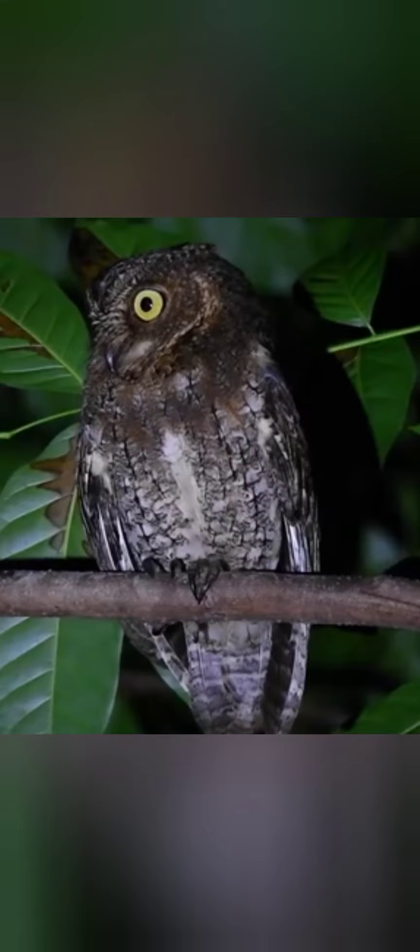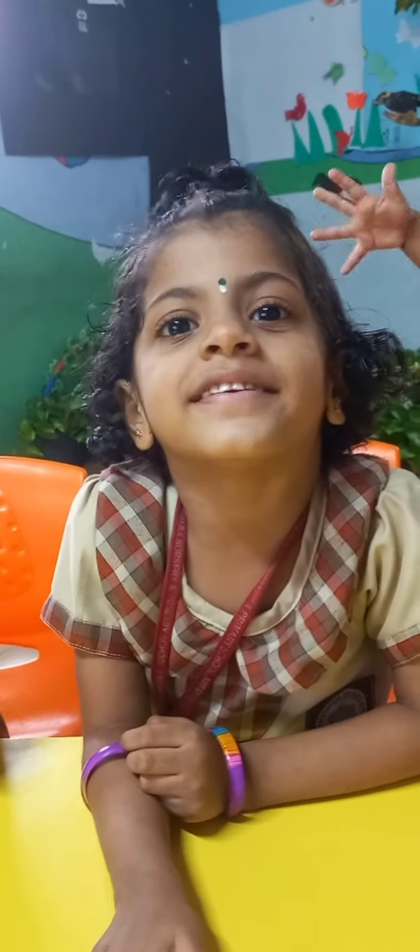It is night. Here is an owl. What birds came to the nursery garden?